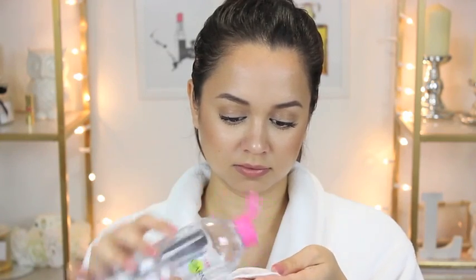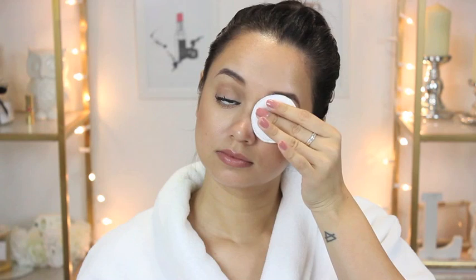My skincare routine always begins with me taking off my eye makeup. For that, I love to use the Garnier Micellar Cleansing Water. This stuff is amazing — I know it may look like water in a bottle, but it's actually really good. I love to use this with a round cotton pad. I just put a little bit of it onto the cotton pad and let it sit on my eye for a little while.